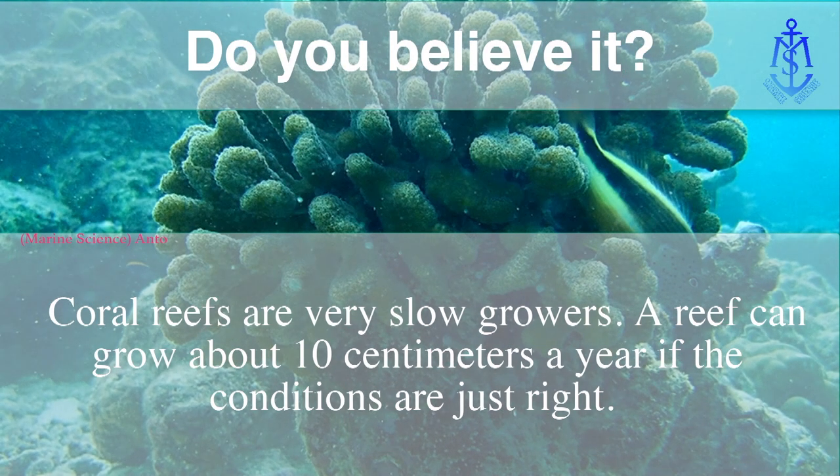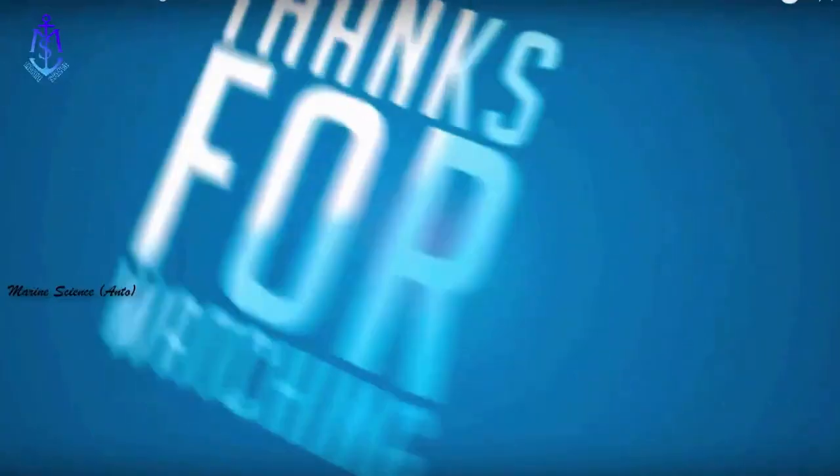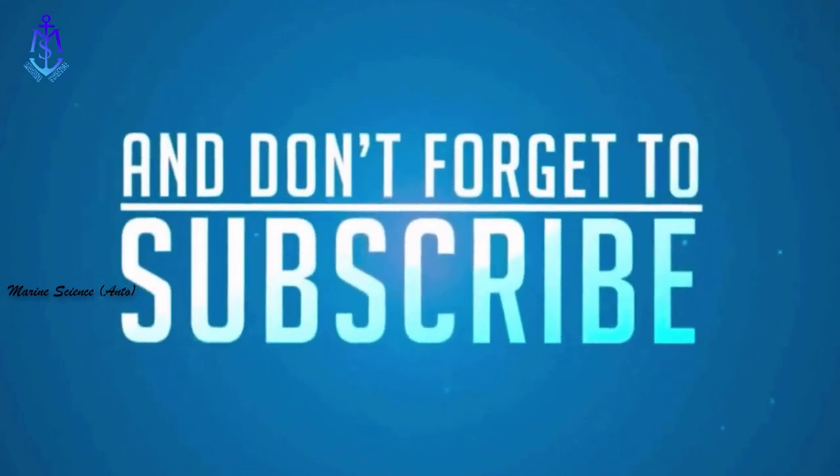Coral reefs are very slow growers. A reef can grow about 10 centimeters a year if the conditions are just right. Thanks for watching! If you like this video, make sure to subscribe for more marine science.